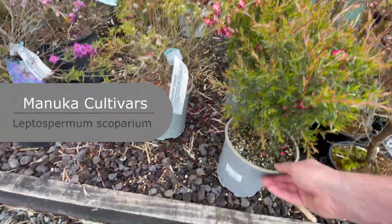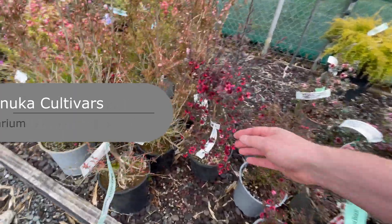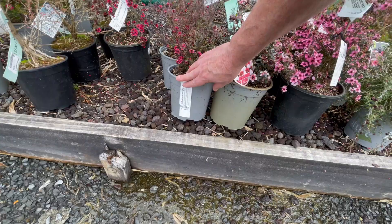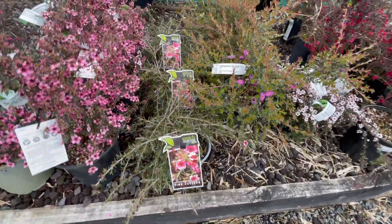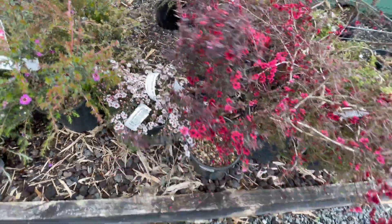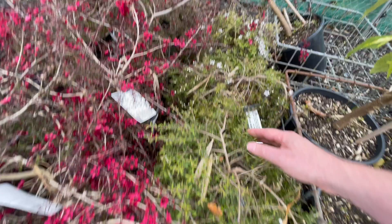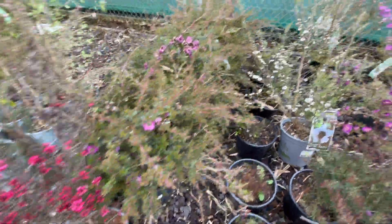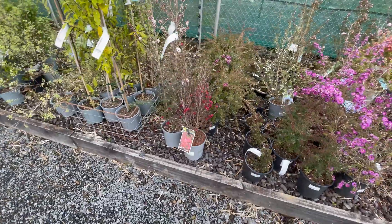Here are some of the named manuka cultivars on display: 'Outrageous,' 'Blossom,' 'Electric Red,' 'Weary Curry,' 'Pink Cascade,' 'Dark Night,' 'Blushing Star,' 'Mercury Island' — a ground cover type — 'Snow Flurry,' and 'Red Ensign.' Dark Night and Snow Flurry look quite cool too.